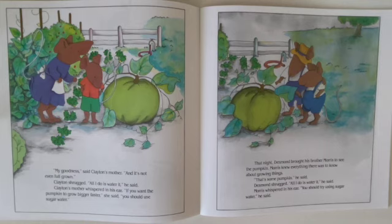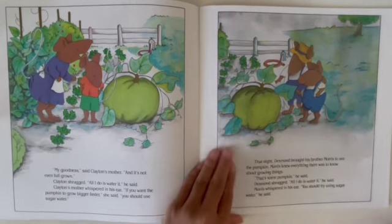That night, Desmond brought his brother Morris to see the pumpkin. Morris knew everything there was to know about growing things. "That's some pumpkin," he said. Desmond shrugged. "All I do is water it," he said. Morris whispered in his ear. "You should try using sugar water," he said.